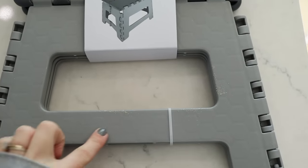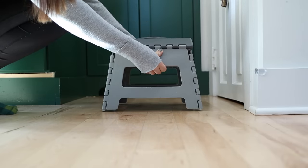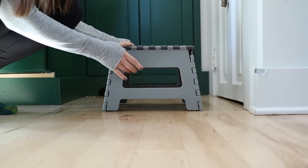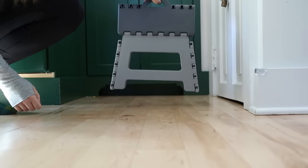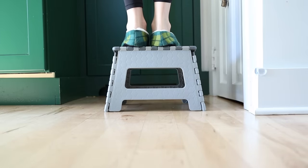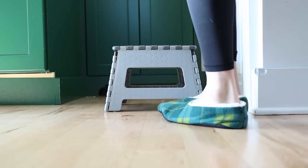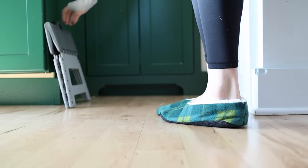I saw this little folding stepstool at the $5 spot at my Dollar Tree and thought it was a total steal because I literally just paid $12 for one of these. I love these because you can fold them out to use them, then grab the little handle and fold it flat with one hand. I love keeping one in the kitchen and one in the bathroom for my kids — they don't take up a lot of space because you can fold them flat, but they're there when you need them.